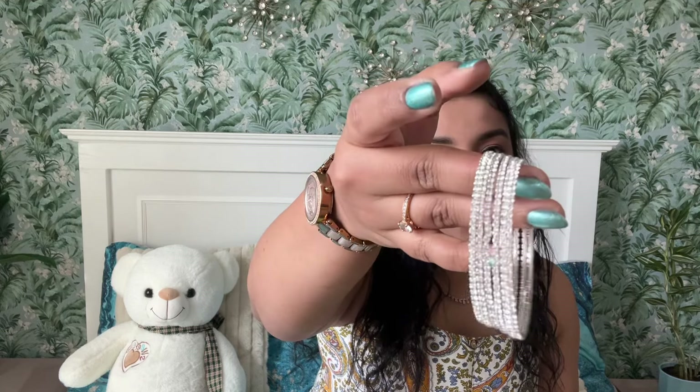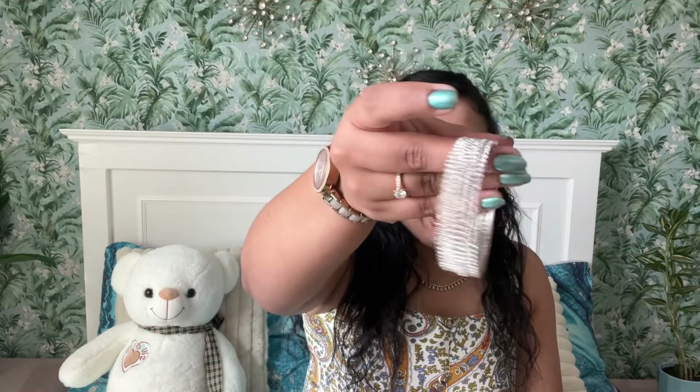Now we have these rhinestone bangles — I have six of them, and each one is for one dirham. You can wear them all together or just one or two. This design looks like a tennis bracelet design, so I would wear one or two with my silver watch on the same hand, since that's kind of the style trend now.